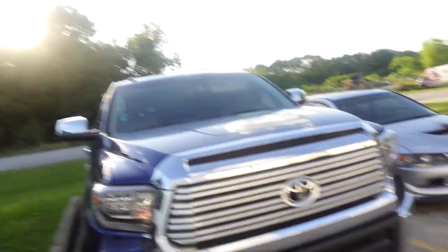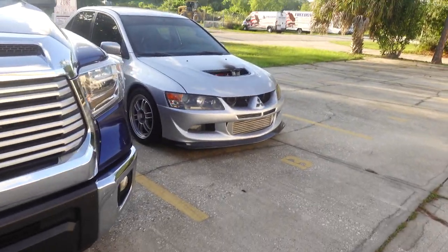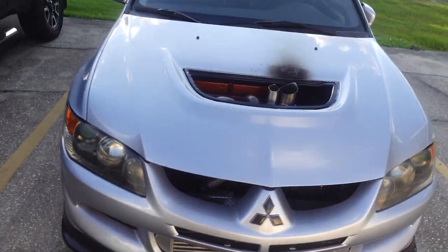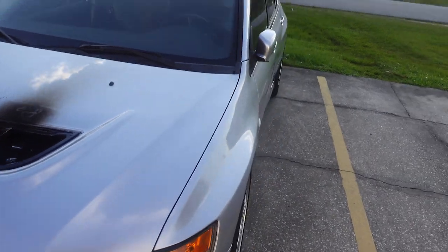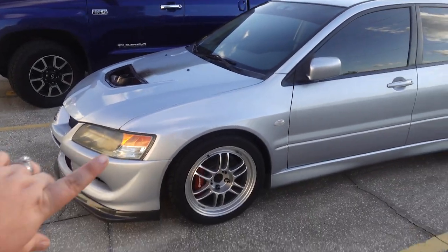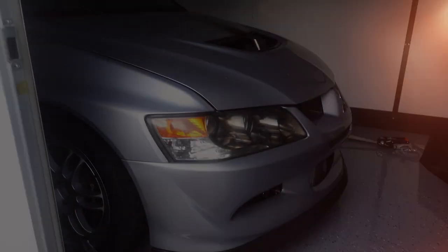We just got to Axiom's, and the car is already outside. I'm missing this car — it just looks so good. You can't tell anything's been done to it, which is pretty sick. Wait till you guys see what we did to this car.